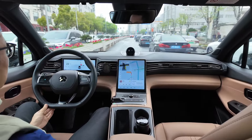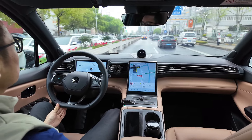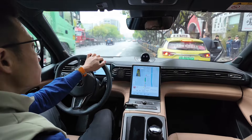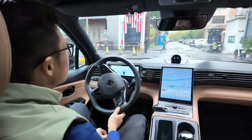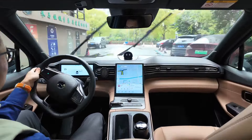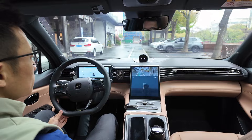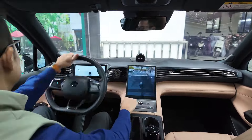Now I have to exit the expressway and my office is not far away, so I quit NOP and drive the rest by myself. After sharing the commute from home to office today, do you think it is worth spending $32 per month in China to buy these autonomous driving features? Please leave your comments below and thank you for subscribing. Subscribe to the channel — I will continue to update videos about China electric cars. See you in the next video.